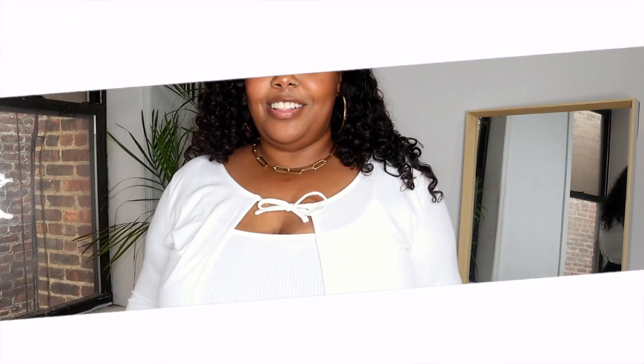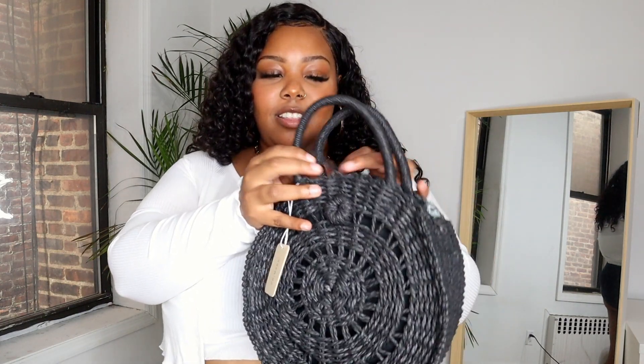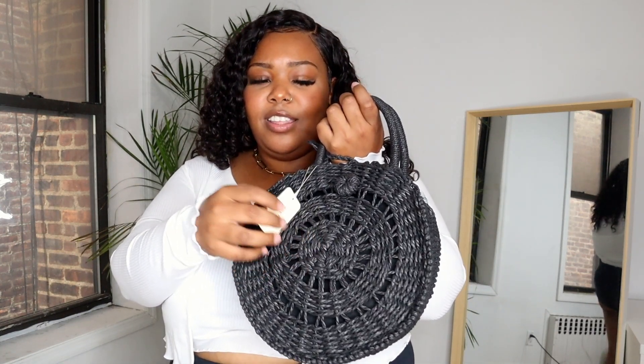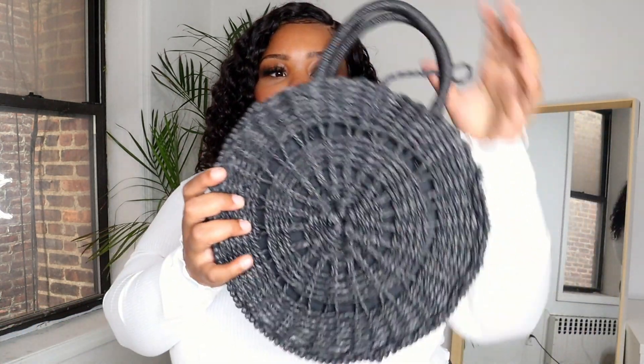Last, I just want to show y'all this one accessory I got — this black round woven bag. It is so cute and it's going to be so cute on my trip. It was super cheap, like eleven or twelve dollars. This will definitely be featured in my swimsuit haul coming up. They also had it in brown so I think I'm gonna go back and get the brown as well. I'm going to Jamaica and I'm going to be styling and profiling.